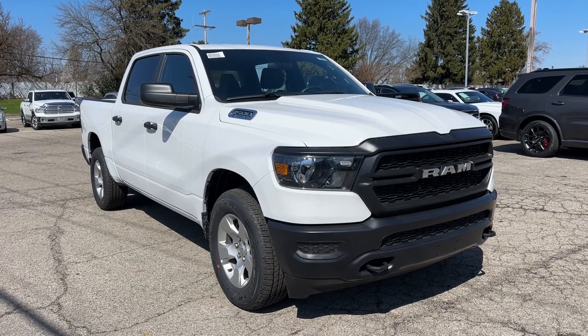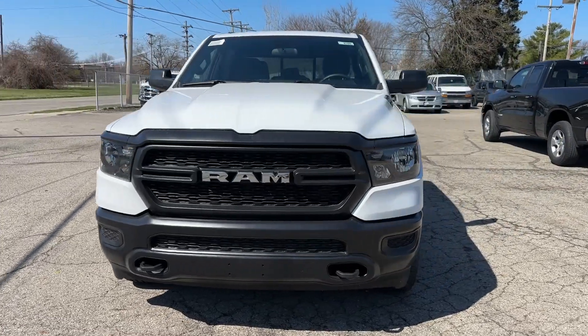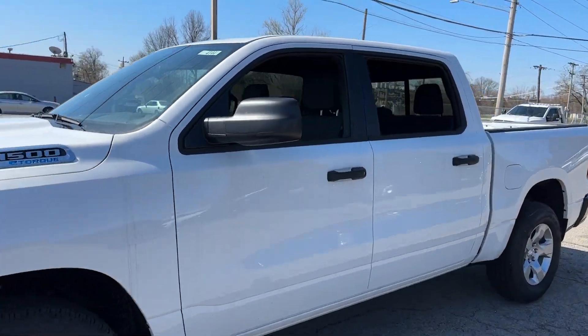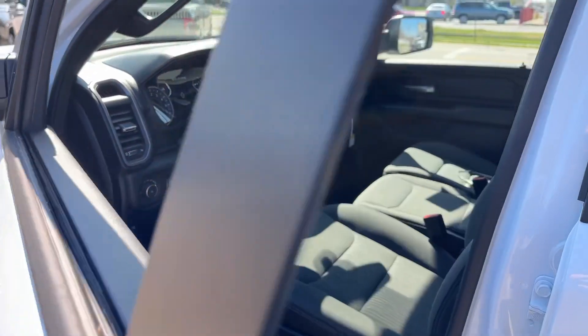Your next car could be the 2024 Ram 1500. The Ram 1500 strikes the perfect balance between tough strength and passenger comfort. Its fuel efficiency, impressive towing capacity, and safety features make it your go-to vehicle.